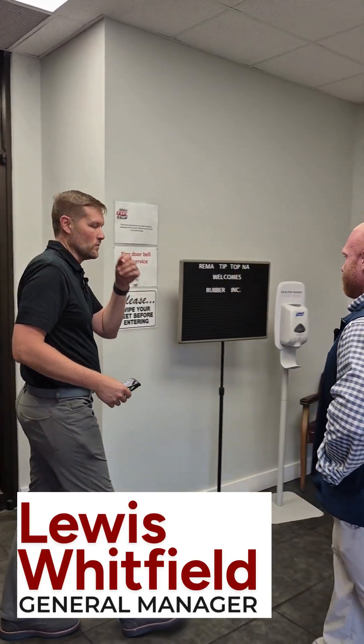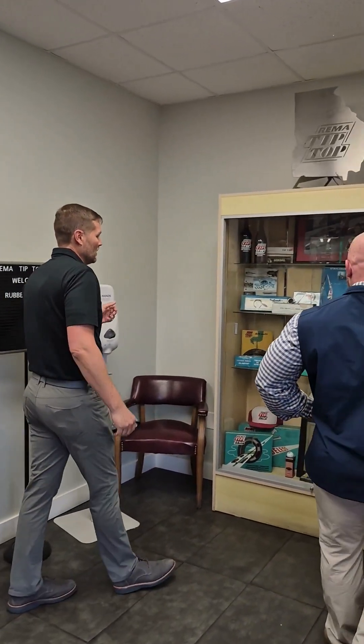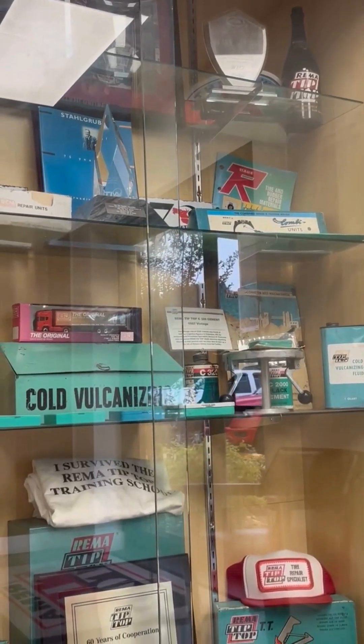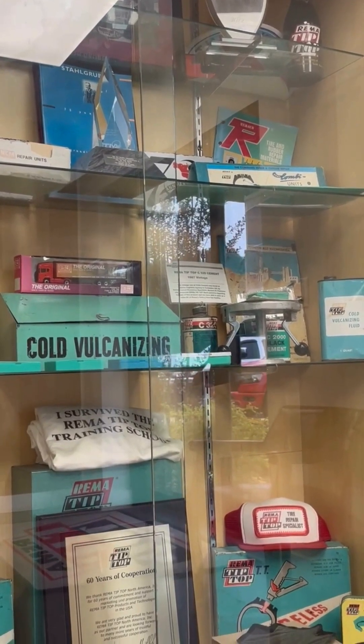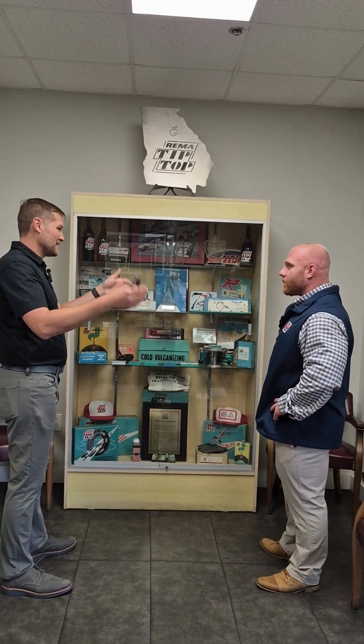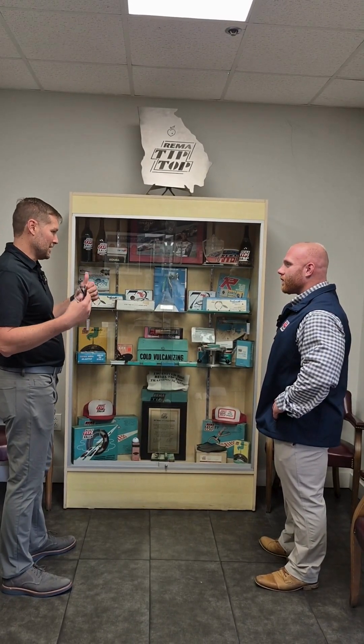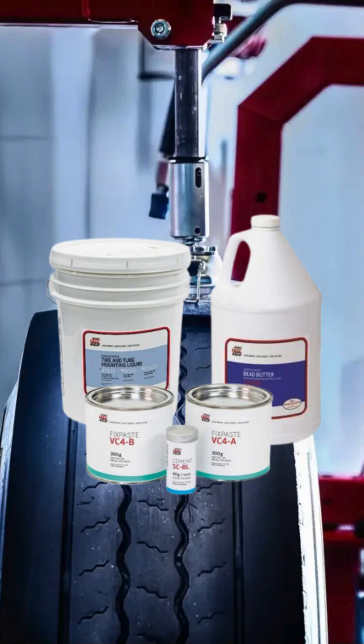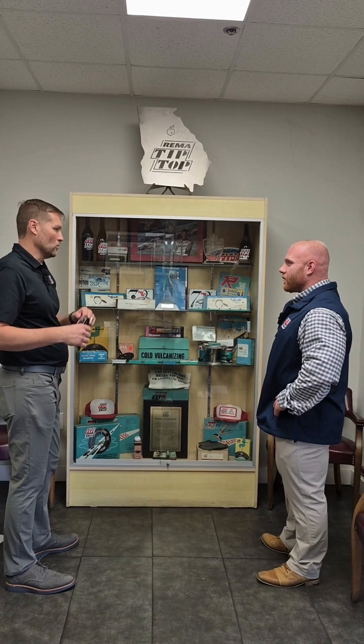Welcome to Rima Tip Top in North America. Rima Tip Top has been in North America for 70 years and is a global company based in Germany, around since the 1920s. From the industrial side, they're known for mining equipment. On the automotive side, they're known for tire repair production, lube and paste, and mounting compound — all under one roof.